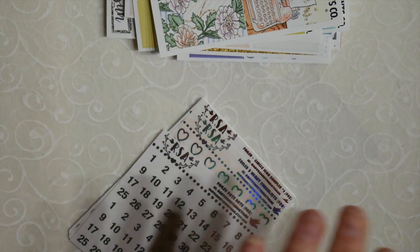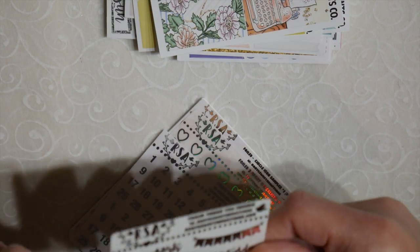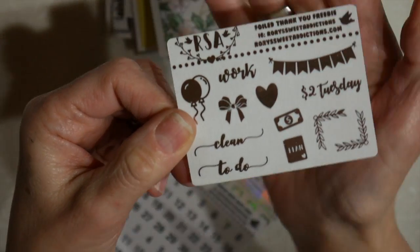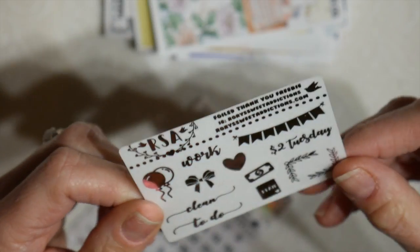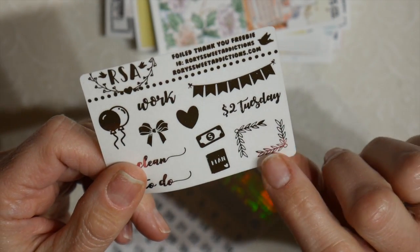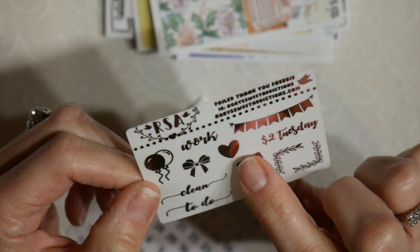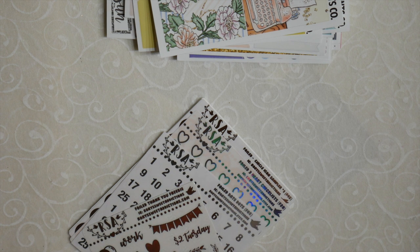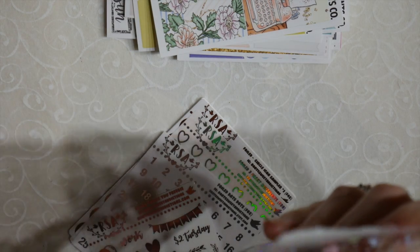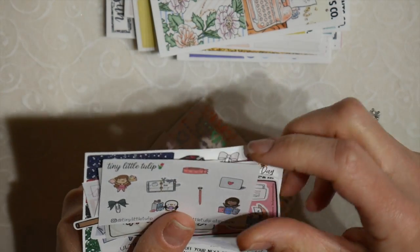Now in addition to that, she sent along another little packet of stuff. This one is her freebie. Love the little banner — it's so cute, especially the foil pieces here. Those are really nice. Clean, to-do, plan, money, heart, bow, balloons, work, banner. Very nice. And then this has some freebies in it as well. And these were the freebies that were sent along with her order. Oh, look at how cute — tiny tulips. Very cute.